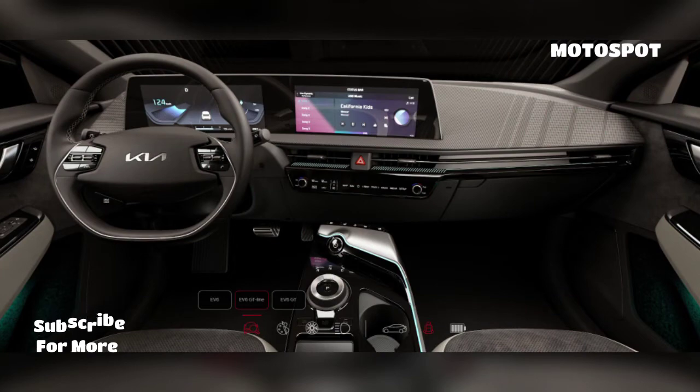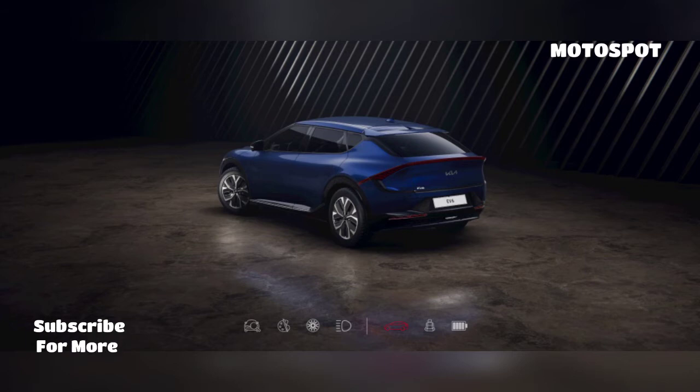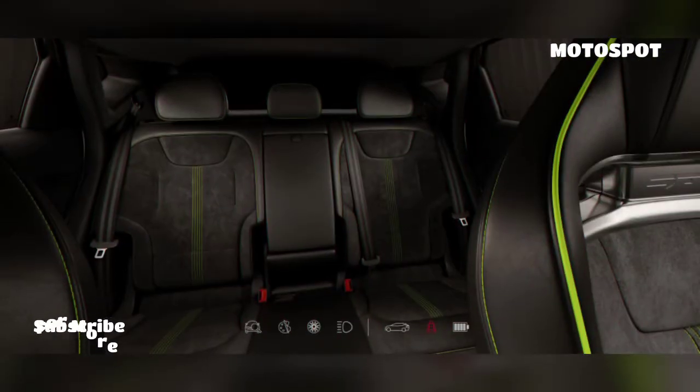While we can expect to learn more closer to launch, the EV6 will be offered with rear and all-wheel drive as well as standard and long-range batteries.